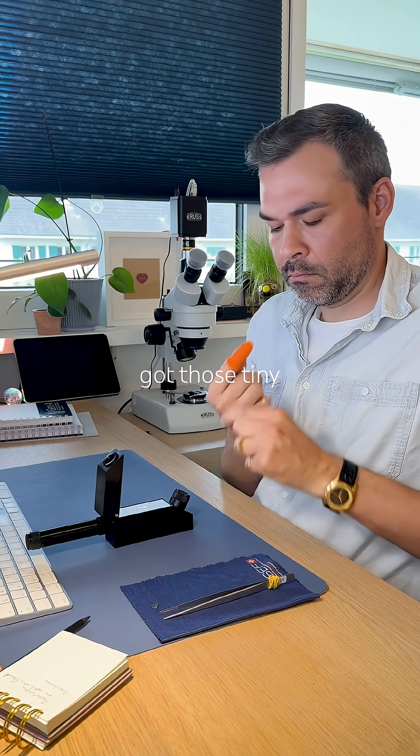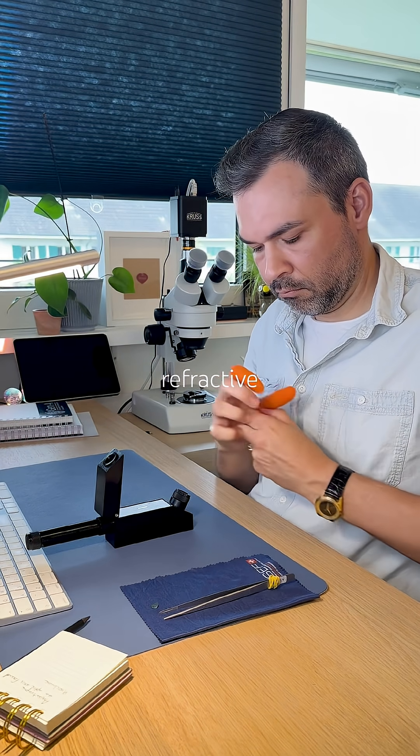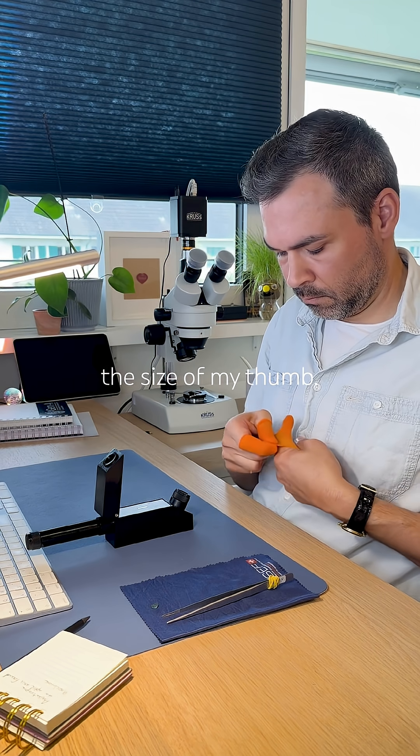And yes, I got those tiny finger gloves for handling refractive liquid. Definitely underestimated the size of my thumb.